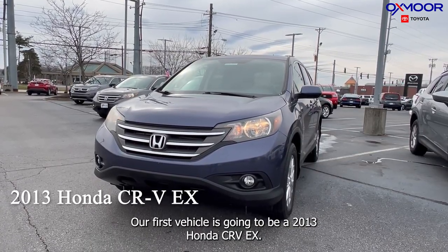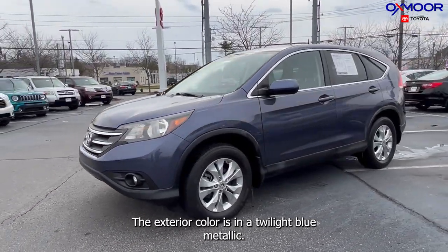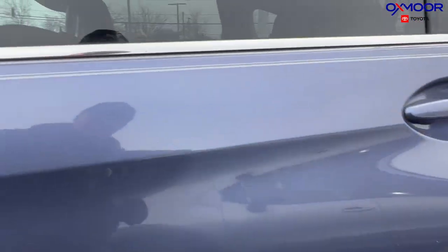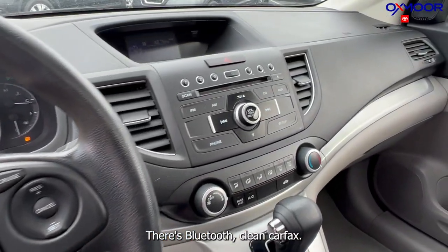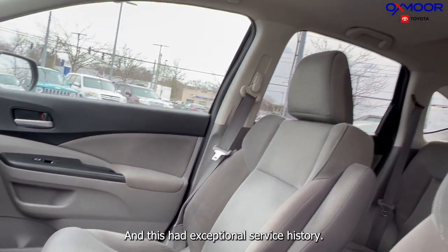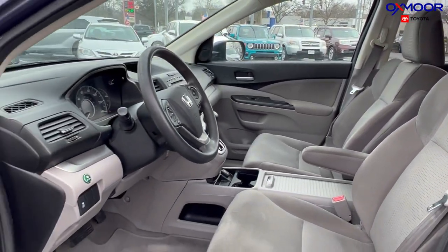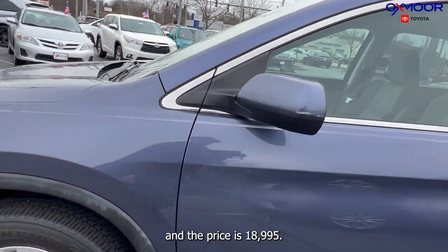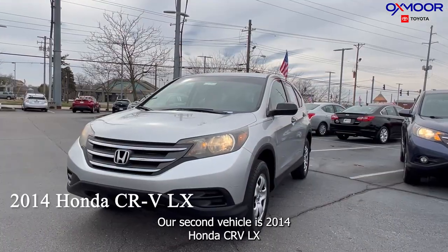Our first vehicle is a 2013 Honda CRV EX. The exterior color is twilight blue metallic. You are going to have 17-inch alloy wheels, a sunroof, Bluetooth, a clean Carfax, and a backup camera. It has an exceptional service history, and the interior is in gray cloth.